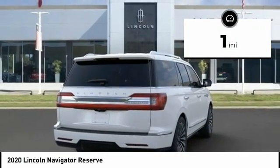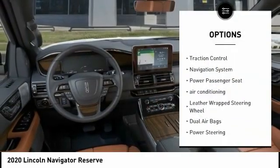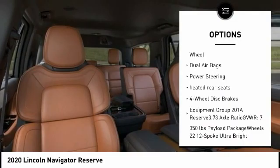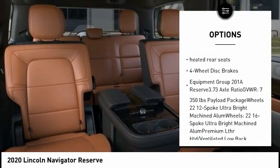Here are some of this vehicle's great options: power liftgate, traction control, navigation system, power passenger seat, air conditioning, and leather-wrapped steering wheel.